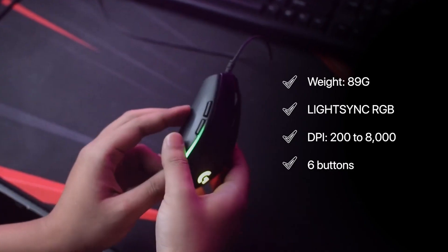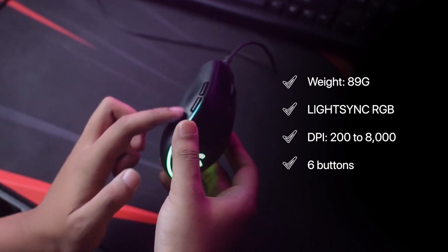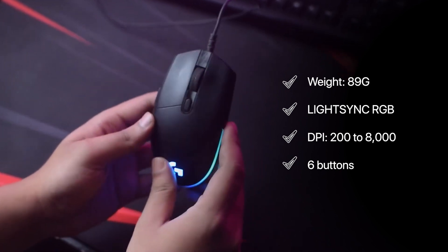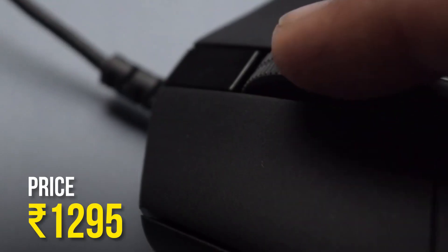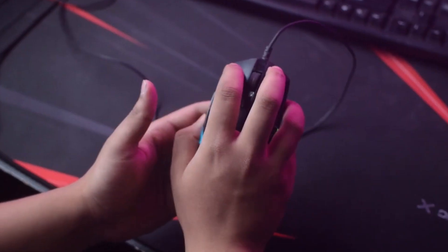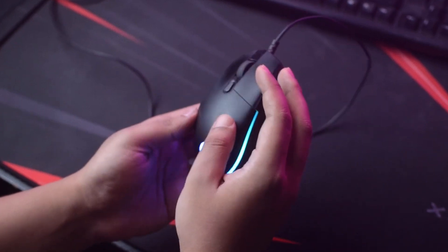Equipped with LightSync RGB for customizable lighting, its six programmable buttons provide versatility for both gaming and poker sessions. It boasts a DPI range of 200 to 8,000 for precise control.